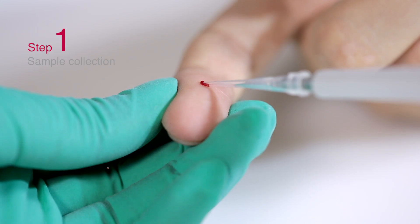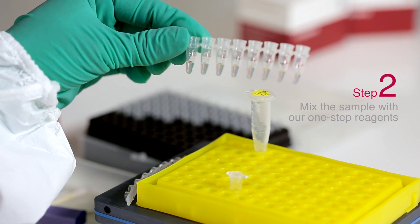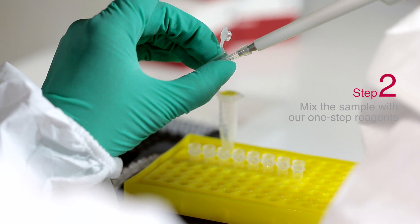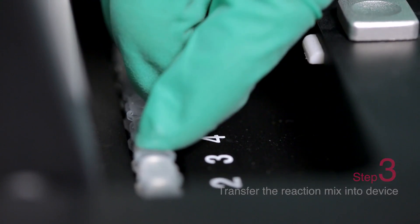For sample collection: collect one drop of blood, mix the sample with the one-step reagents, and transfer the reaction mix into the Mini 8 Plus